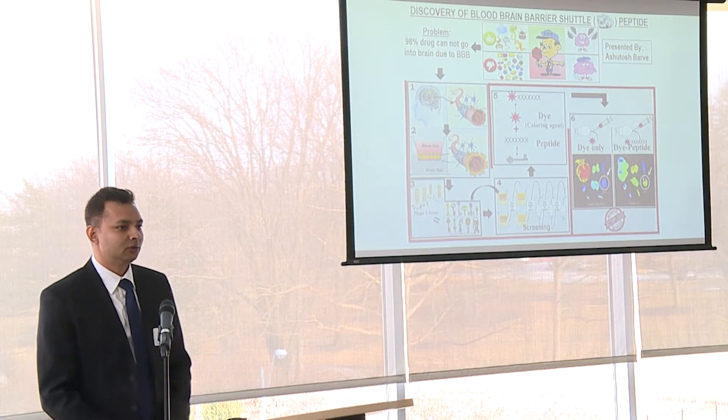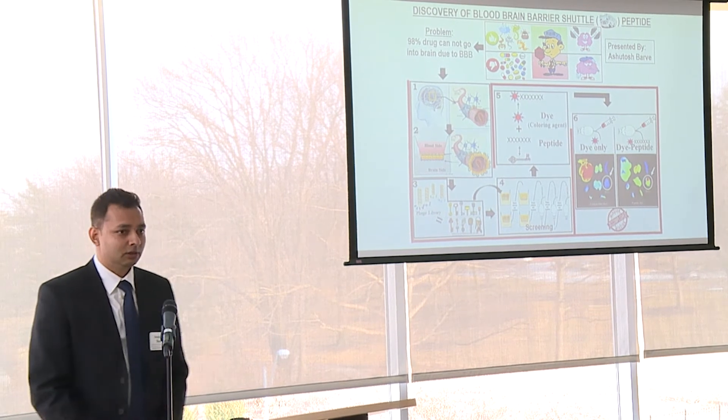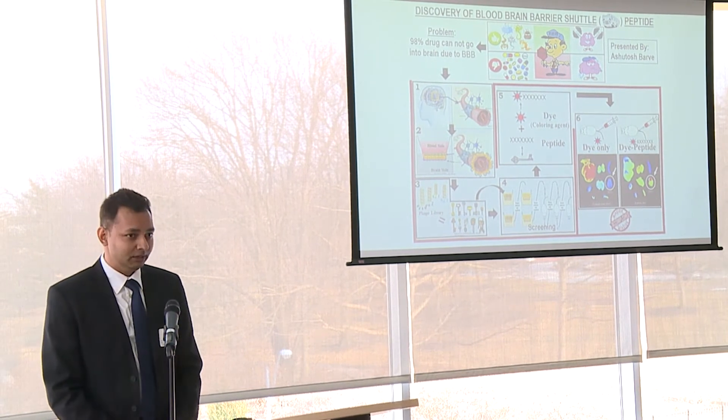Hello everyone, thanks for your presence today. The purpose of this study was to discover a blood-brain barrier shuttle peptide.